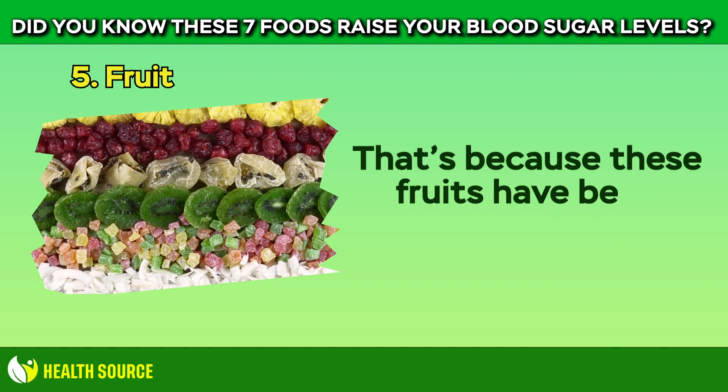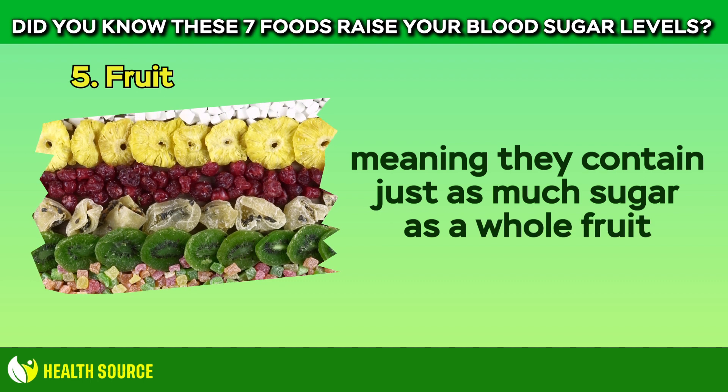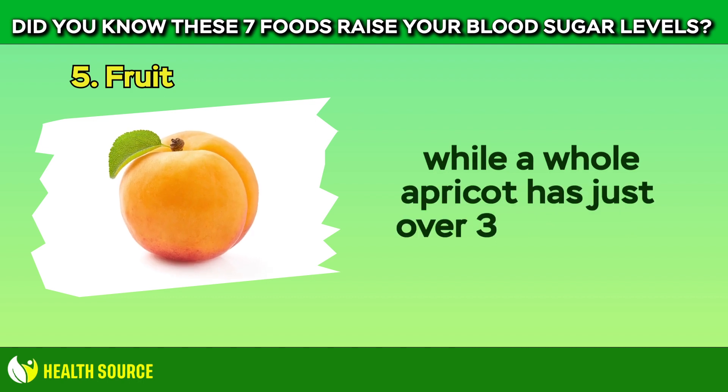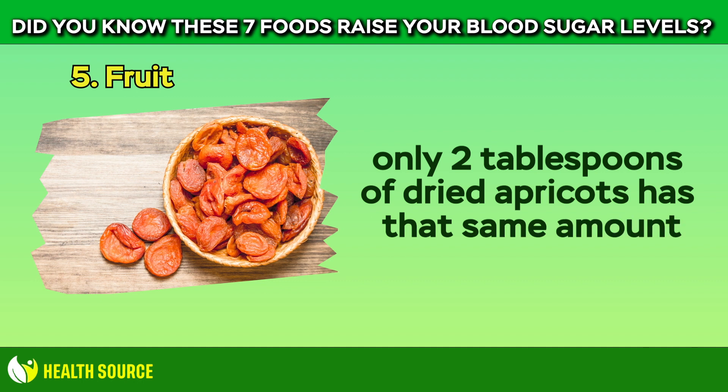That's because dried fruits have been dehydrated, meaning they contain just as much sugar as a whole fruit, but in a single bite. For example, according to the USDA, while a whole apricot has just over 3g of sugar, only two tablespoons of dried apricots has that same amount.